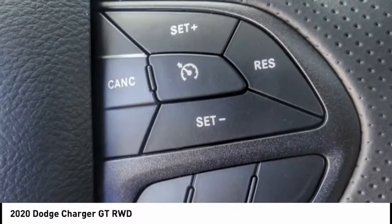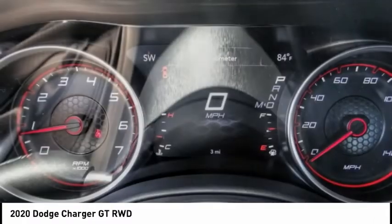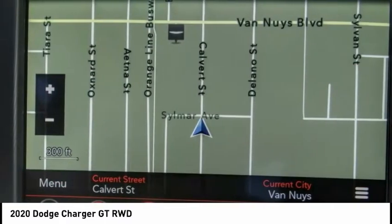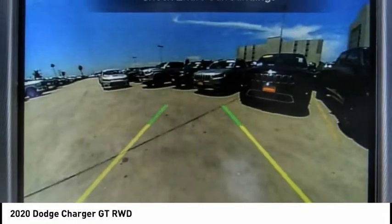Peace of mind comes standard with the Charger's 5-star government front and side impact crash test rating, and it is priced below $30,000. This vehicle has less than 100 miles.